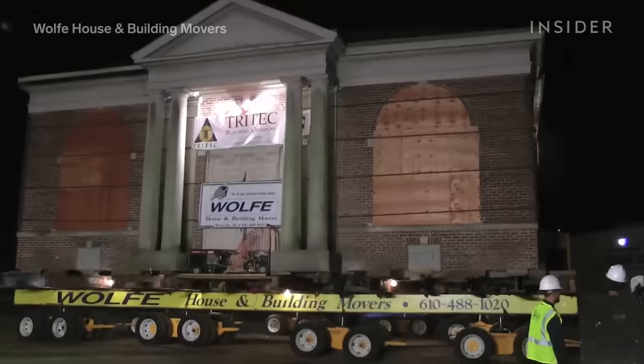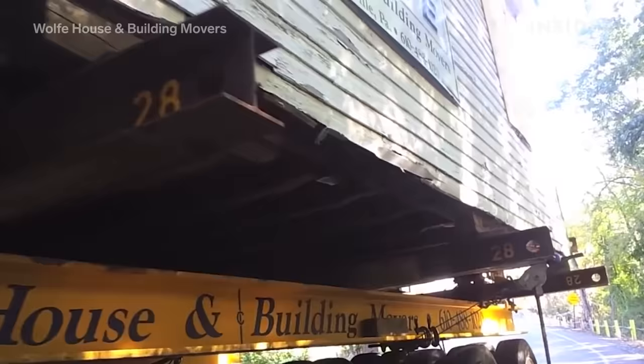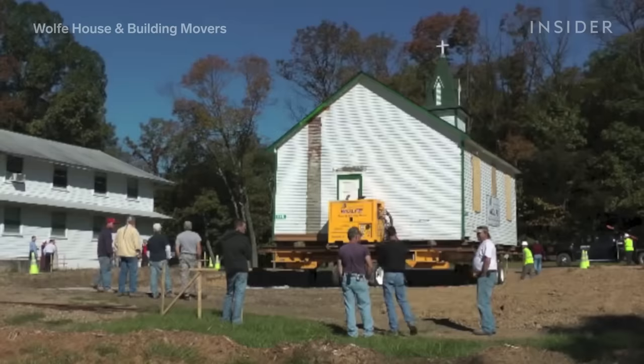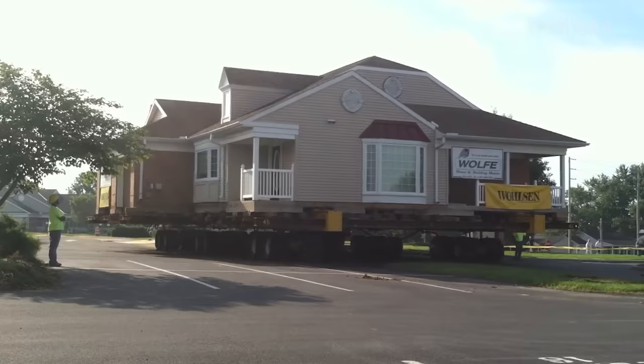The coolest part about all of this? Most homes are moved with almost all of their furniture still inside. There's no need to take anything out of the house for the move. With the Buckingham powered dolly system, the house moves very slowly and steadily, and everything will ride just fine. If you do have anything tipsy or valuable, such as a grandfather clock or a glass vase on a shelf, you could take that down, wrap it up, and lay it on the floor as a safety precaution — but that's rarely necessary.